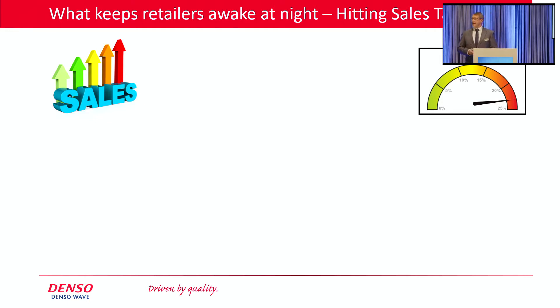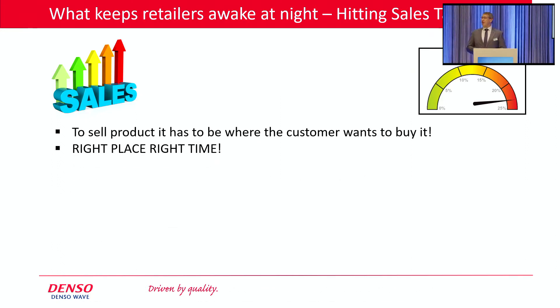The biggest challenge that retailers have today is to hit their sales targets. We all recognize that the only way they can do that is to have the product that the customer wants to buy, where they want to buy it, when they want to buy it. In a nutshell, the product has to be in the right place at the right time. And yet, pretty much every RFID case study out there tells us that most non-RFID-enabled retailers don't know where between 25% to 35% of their product actually is. What we do know is that it's not where it's supposed to be — it's not where the customer wants it to be when they want to buy it.